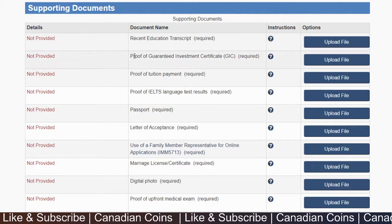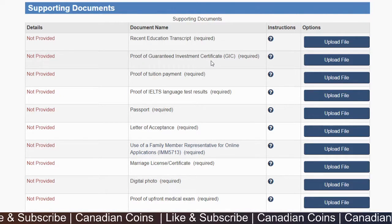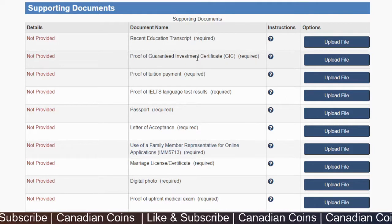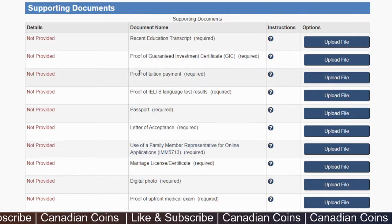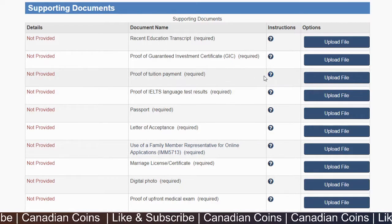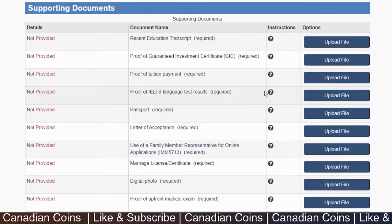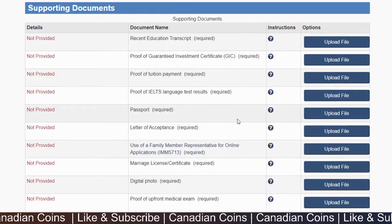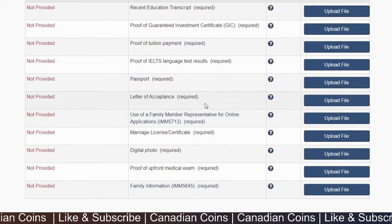Here are all the documents required for the primary applicant: your most recent educational transcript (highest degree), proof of your Guaranteed Investment Certificate (GIC) of at least CAD $10,000 deposited in a Canadian bank, proof of full tuition payment to the Canadian college for the first year, proof of IELTS exam results (upload your scorecard), your passport front and back pages, and the letter of acceptance from the Canadian college.